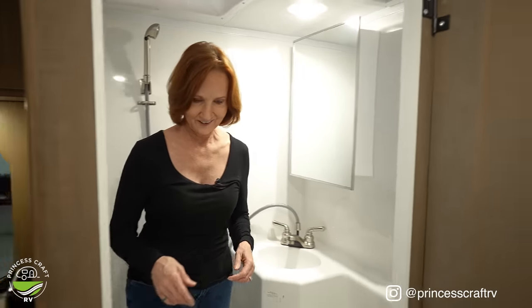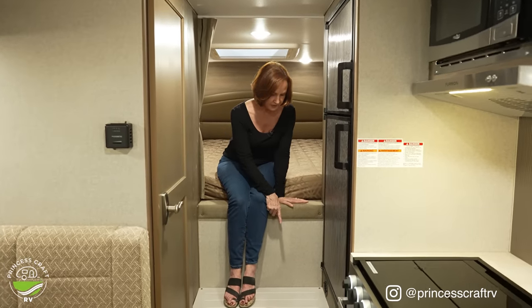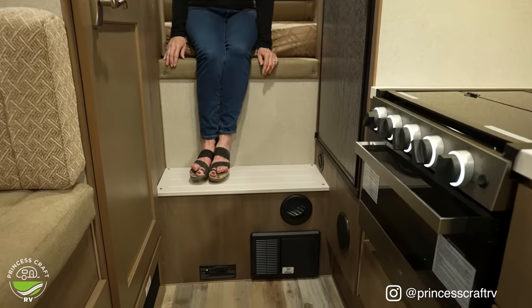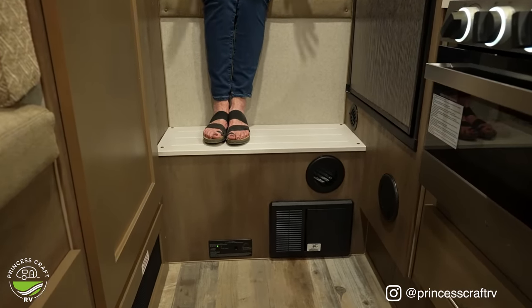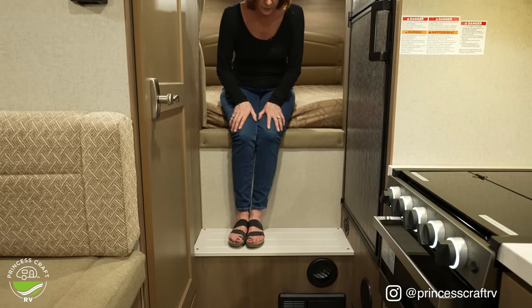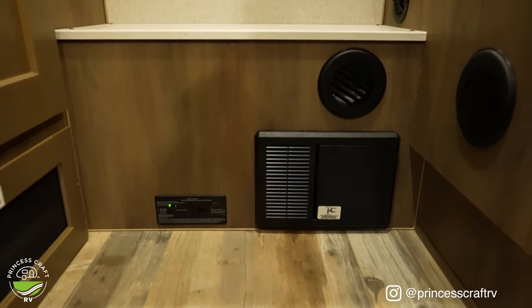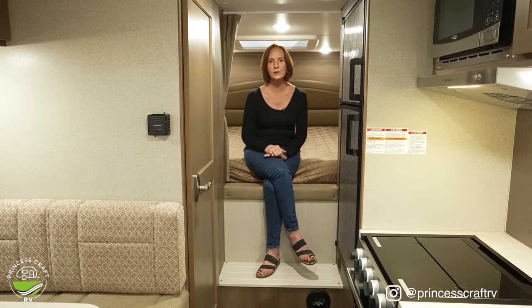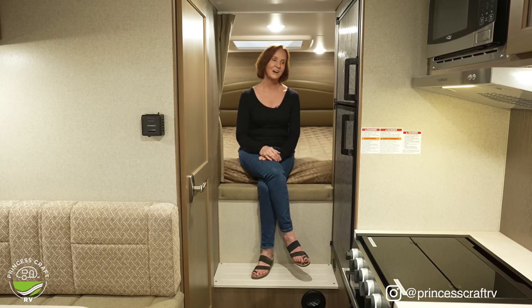Before we get all the way into the bedroom, I want to point out the step — it's the same composite material as the countertops, so it's not carpet. It's easy to clean and will take a lot of wear and tear. It's also easily removable. Right below that, you'll see the converter with breakers and fuses that converts shore power to 12-volt. Next to that is the LP carbon monoxide detector — always make sure that's working and the green light is on.